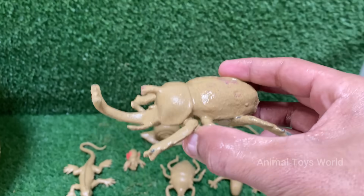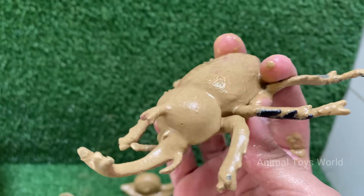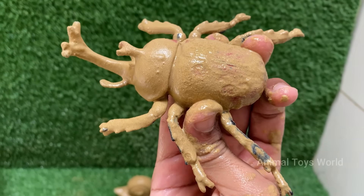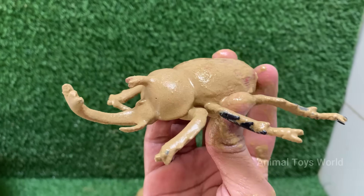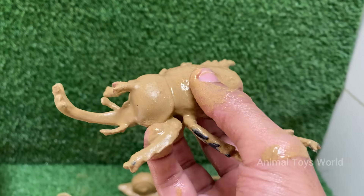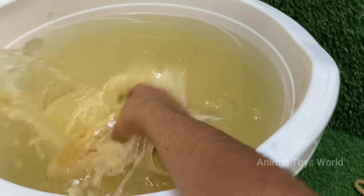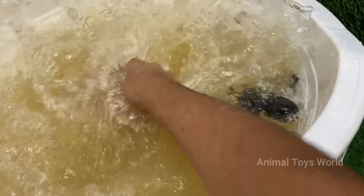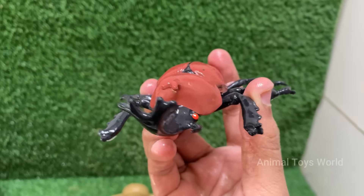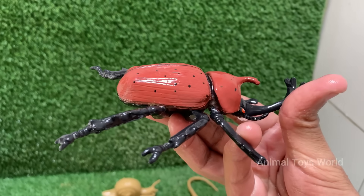Rhino beetles spend most of their life — one to two years — as grubs, or larvae, underground, feeding on decaying wood and plant matter. Rhinoceros beetles belong to the subfamily Dynastinae, with over 300 species, including the impressive Hercules beetle and Atlas beetle. Male rhino beetles have large, horn-like structures on their heads resembling a rhinoceros. These are used for fighting other males, not defense from predators.